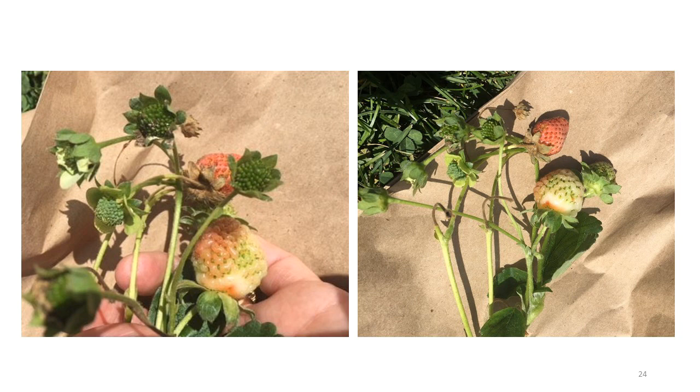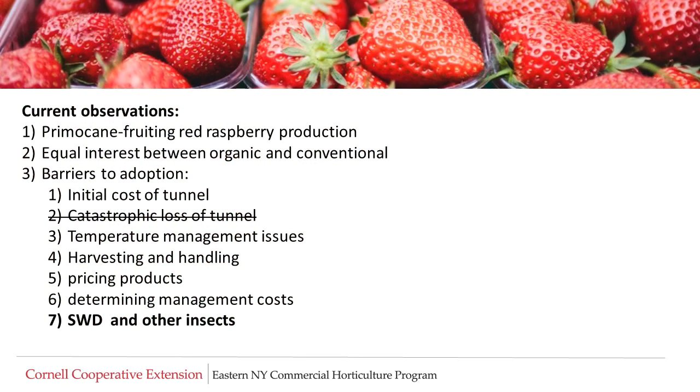Another issue that has been observed is uneven fruit ripening. The cause of these symptoms is not clear at this time. Current observations of high tunnel berry production indicate that tunnels are used extensively for primocane fruiting red raspberries, and there is equal interest by growers in both organic and conventional fruit. Barriers to adoption of high tunnel culture include the initial cost of tunnels, but not so much the cost due to catastrophic loss. Others include temperature management, harvesting and handling, pricing the product, determining management costs, and insect management, particularly spotted-wing drosophila.